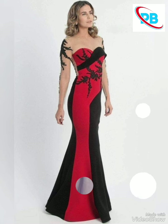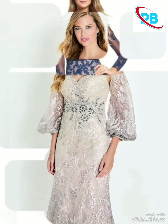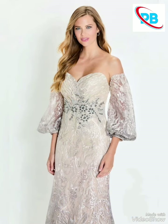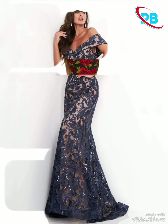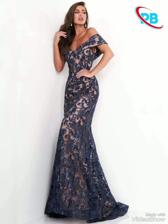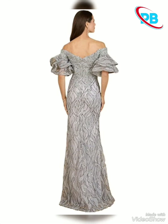Please subscribe to the channel because every design is different from each other. If you skip the video you will miss different designs. In today's video you will see beautiful designs in different different fabrics.